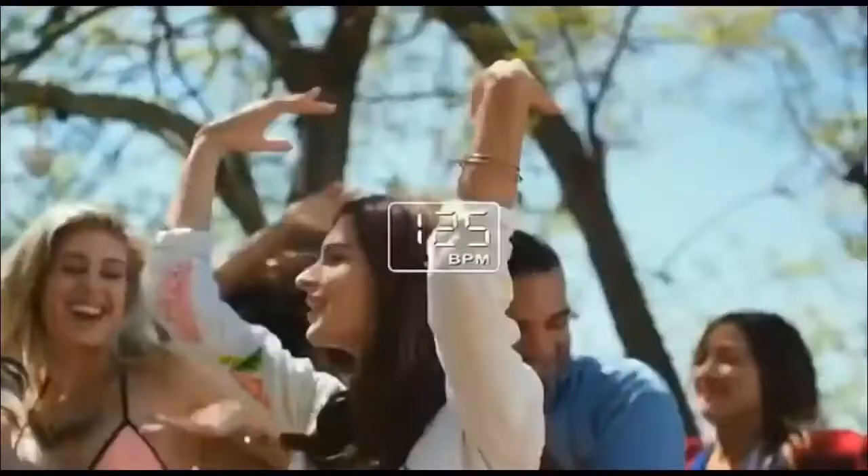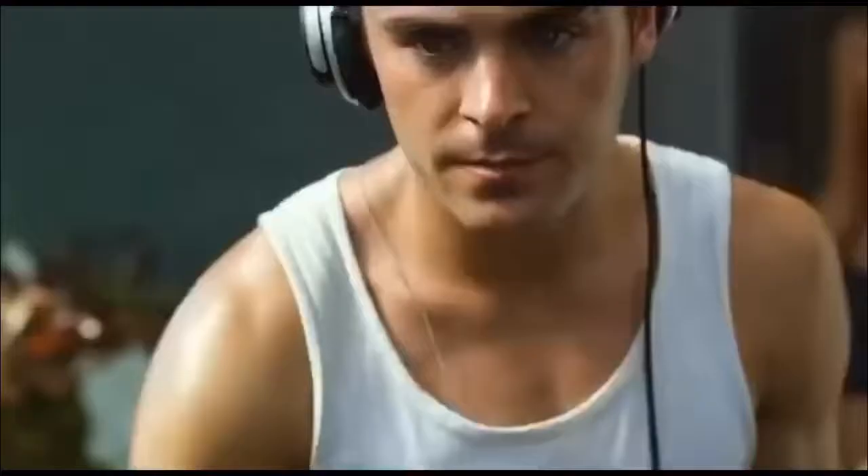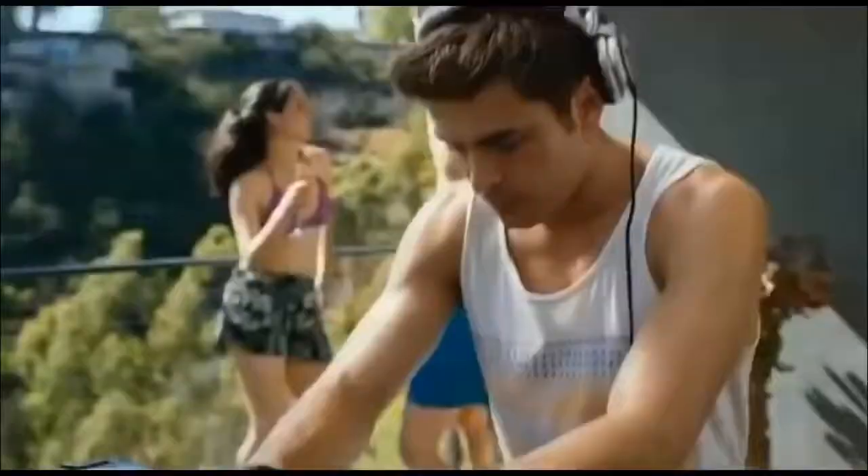Once you've locked onto their heart rate, you start bringing them up song by song. Then you decide to go for it. Let's go!